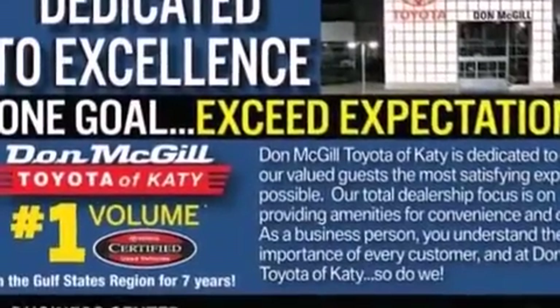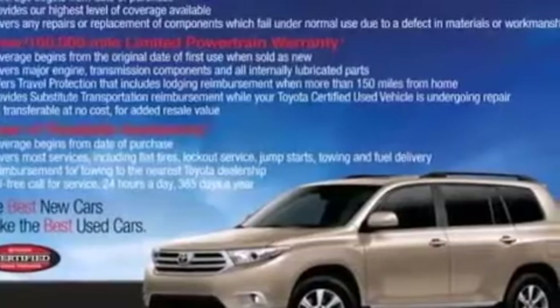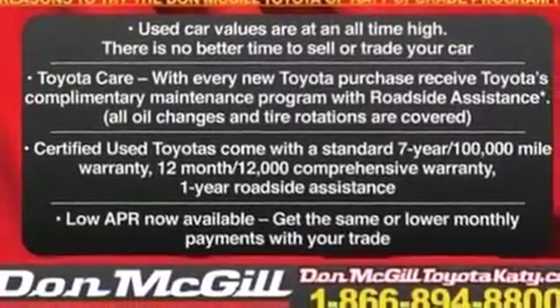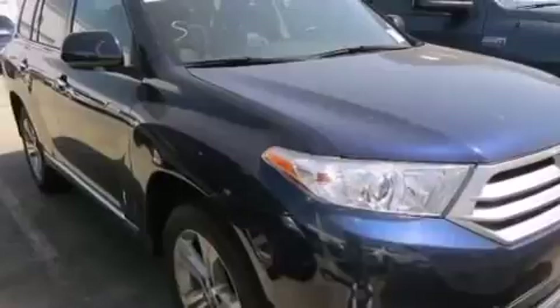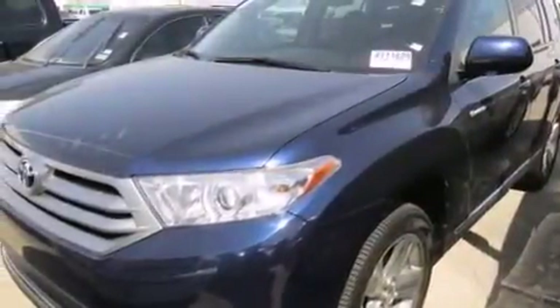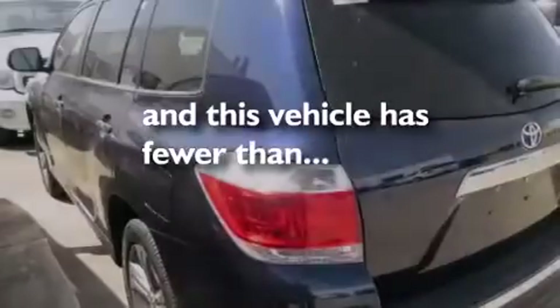The following features are also included: an iPod ready stereo system so you can take your music with you, XM satellite radio, aluminum wheels, roof rails, leather seats, side impact airbags, latch ready child seat anchors, rear seats childproof door locks, air conditioning with automatic climate control. This vehicle has less than 35,000 miles.